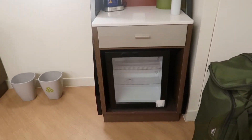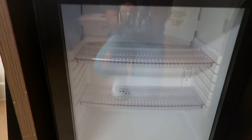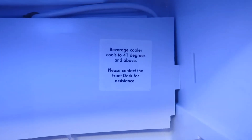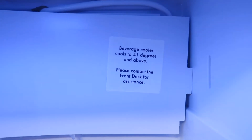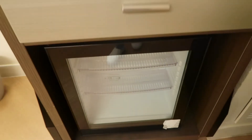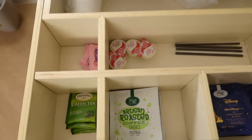Starting over here when you first walk in, there is a beverage cooler — this is not a mini fridge, this is a beverage cooler. You cannot keep dairy in here; it even says back here 'beverage cooler, cools to 41 degrees and above,' which means you definitely do not want to put milk in here.